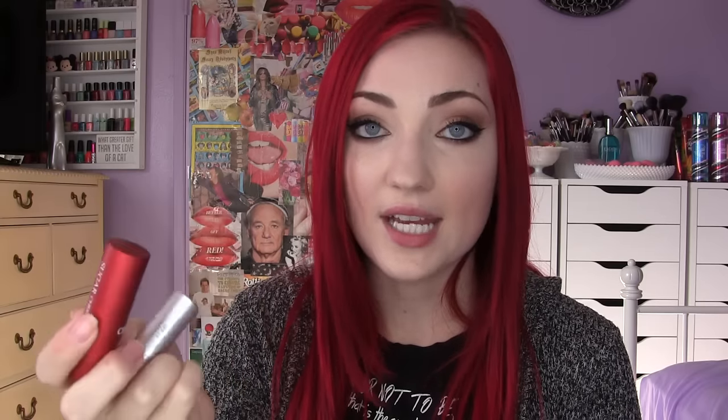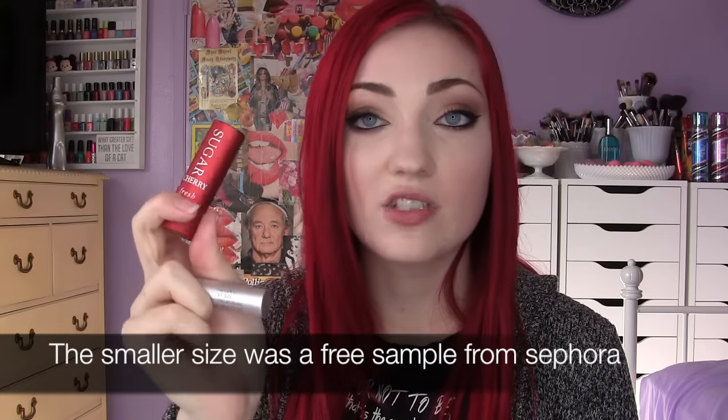I just enjoy these so much. A lot of people said these are supposed to be dupes for the Fresh Sugar lip balms — in case you haven't tried them, I have one right here. This is my only full-size one that I ever bought because these are like $21–$22 at Sephora, which is quite expensive for a lip balm. Honestly, I don't reach for these as often as I would like to, and they are a little bit messy.